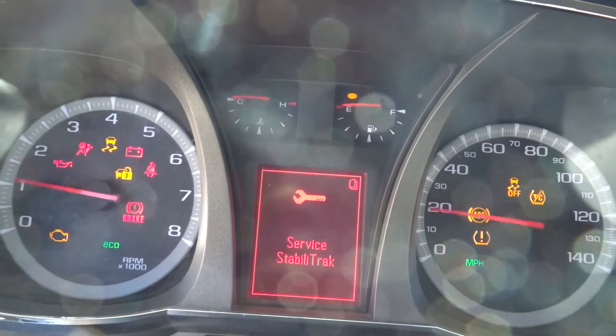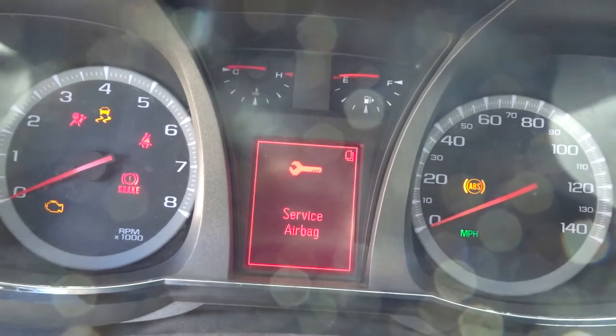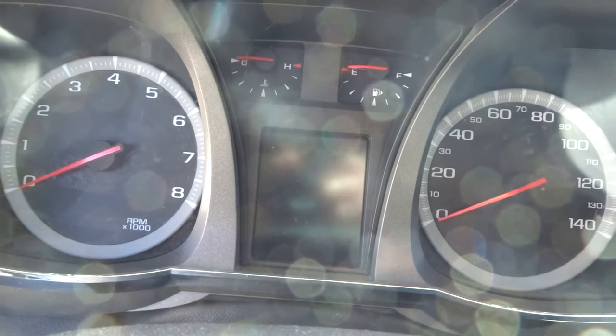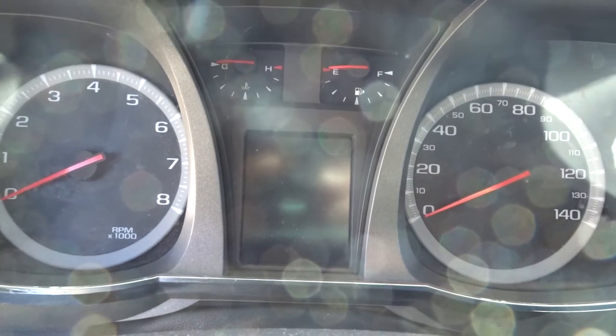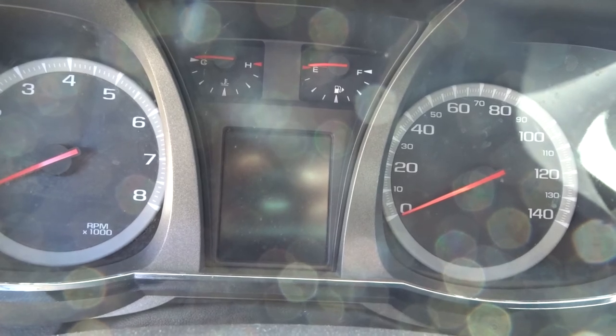It wants to start. We'll put some gas in the shop and then we'll run a video on YouTube so you'll be able to check it out. I'm sure it runs great — it's got low miles, well taken care of, very clean inside. If you need any parts off this Terrain, give my team a call. They'll be glad to sell some stuff. Have a great day.